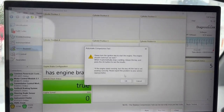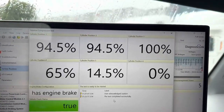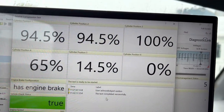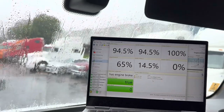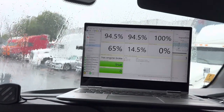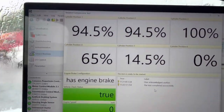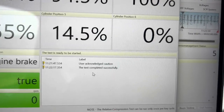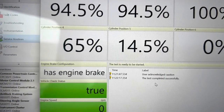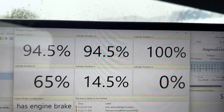Let's see what the numbers are. Look at that — we have zero compression in number six. That leads me down the trail of potentially fixing the problem with a simple valve adjustment. The numbers don't lie: number six has zero percent compression, number five is 14.5, number four is 65 percent, and the other three are actually really good.